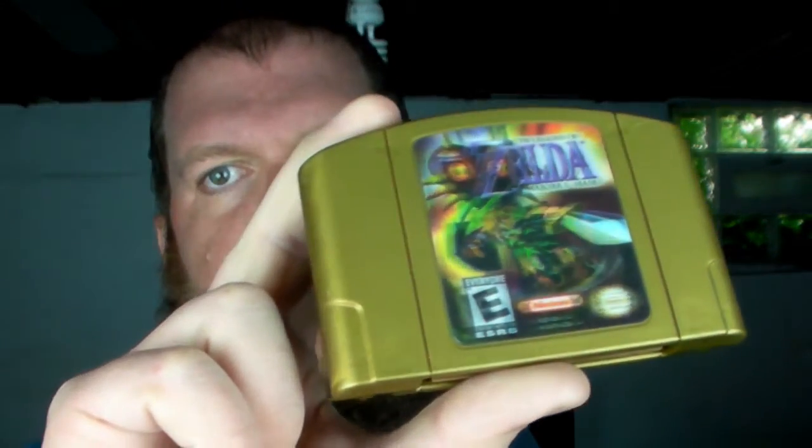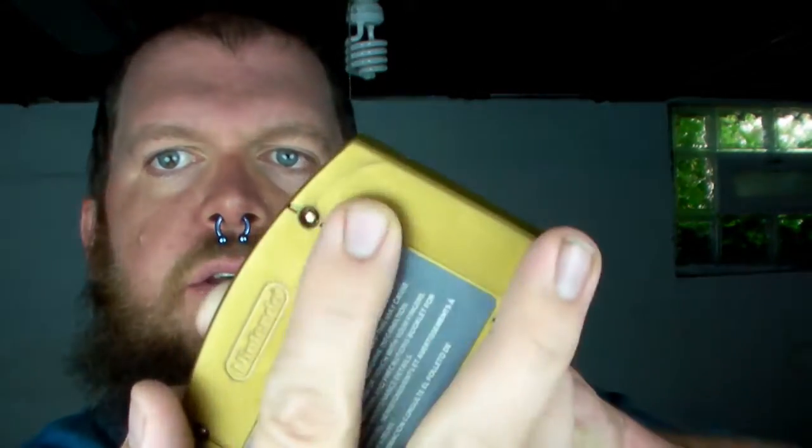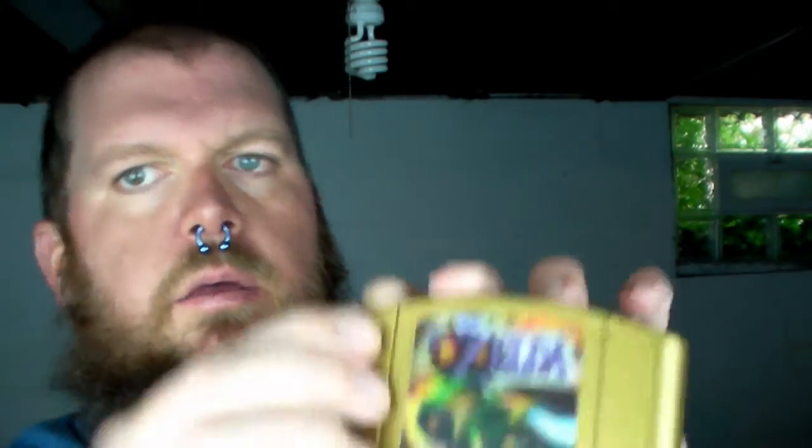It kind of looks as if maybe somebody painted this — like maybe the color was faded, or perhaps it wasn't originally gold. You can see what looks to be run marks here and a little bit of a wrinkle there. I cannot help but wonder if they took this and very carefully painted it.